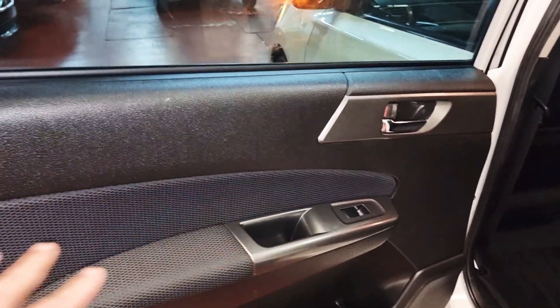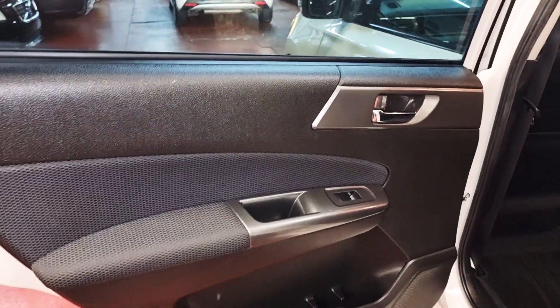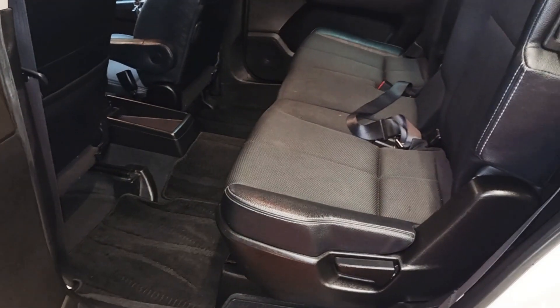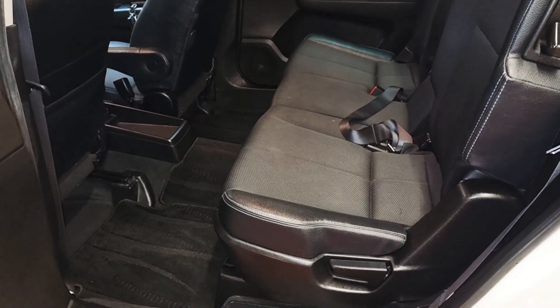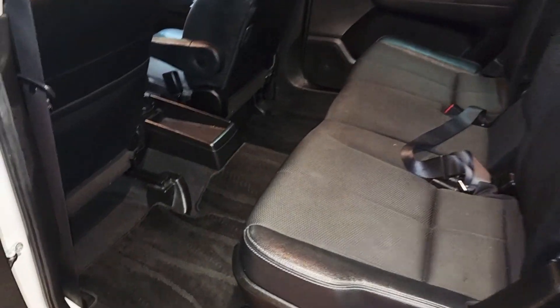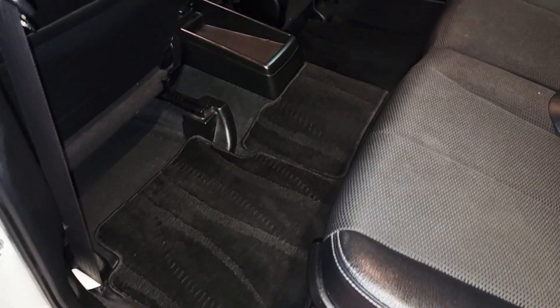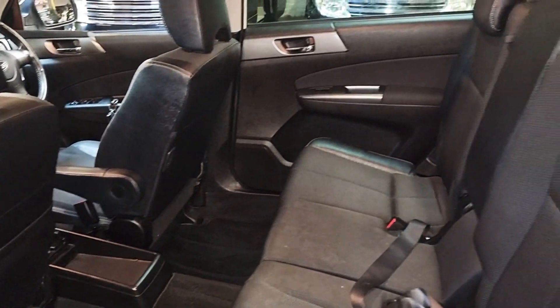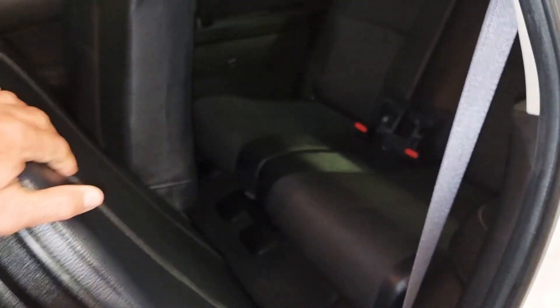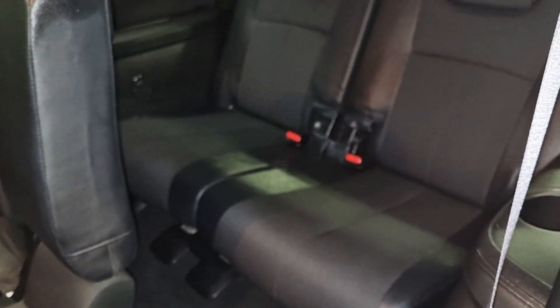It's just like brand new. We have put some effort into cleaning it, but if it's already clean you don't really need to do much with these cars. Getting to the rear is quite easy — just push the seats forward and you have two seats in the back.